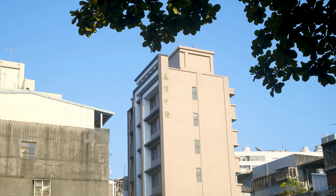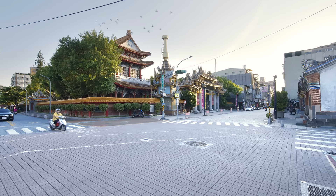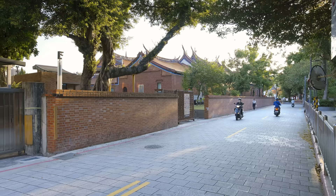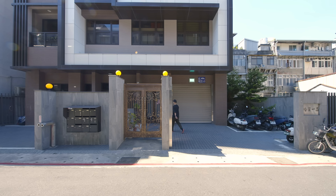The apartment is located in Datong District in Taipei City. Datong District is one of the oldest urban areas in Taipei City, surrounded by various old school buildings including the Confucian Temple, and there is also one of the largest parks in Taipei City, which is called Yuan Shan Park.